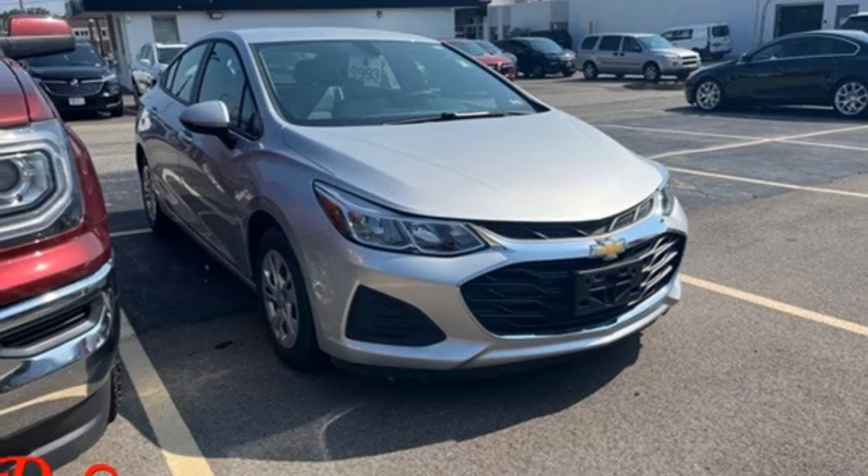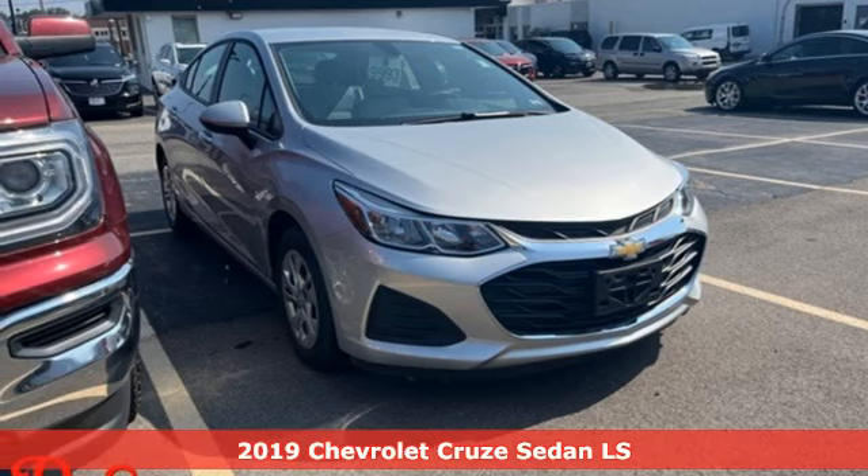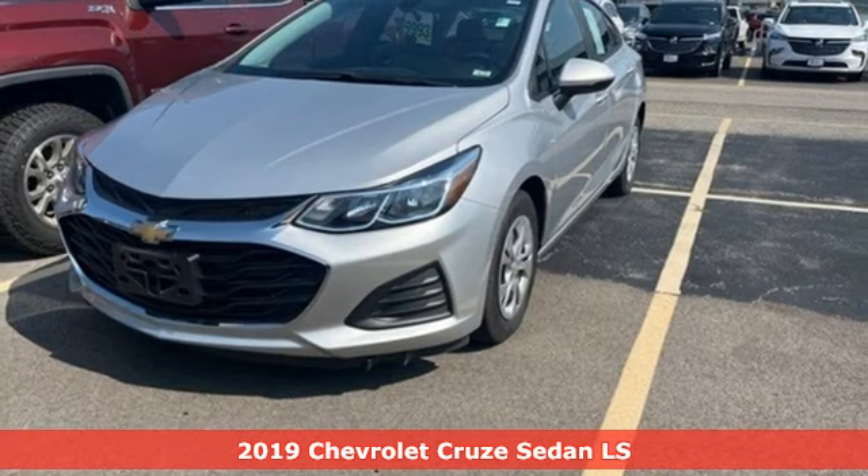It's a 2019 Chevrolet Cruze. Chevy, 100 years of icons.